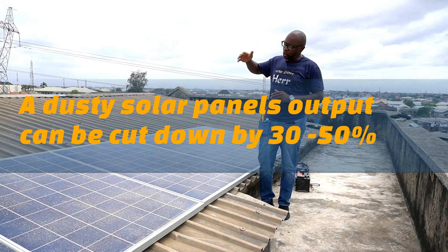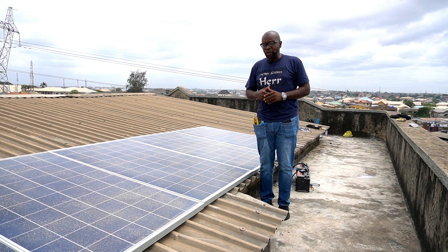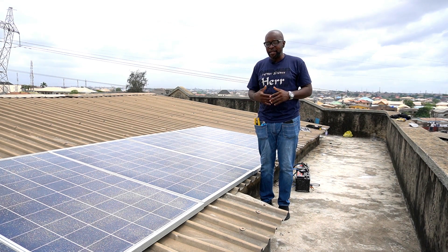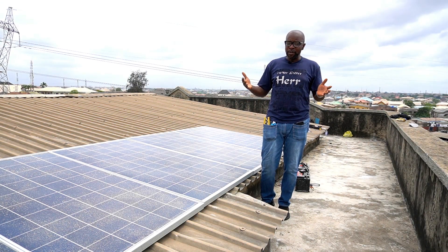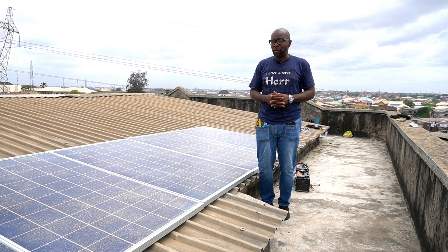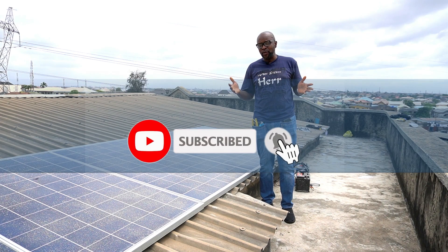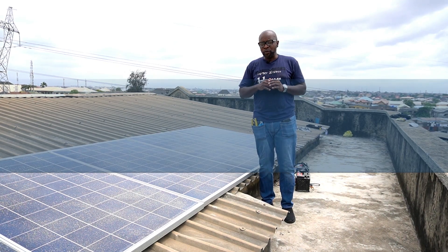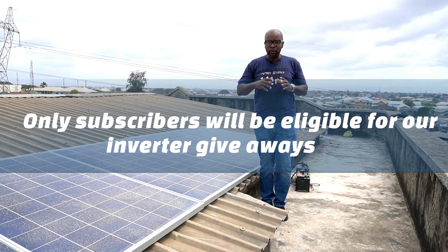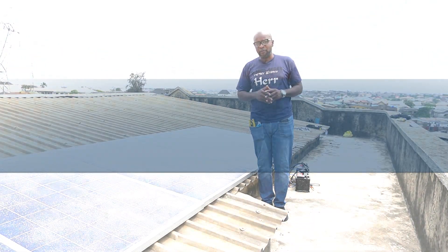So always ensure that your solar panels are kept clean and washed regularly to ensure that the energy you need comes in. If this is your first time on this channel or if you've been coming back, please kindly subscribe. Press that bell icon so we can notify you when we have brand new videos. And if you have comments, don't forget to leave them below — anything you want me to talk about or something you're finding difficult to figure out, I could do a full video for you.